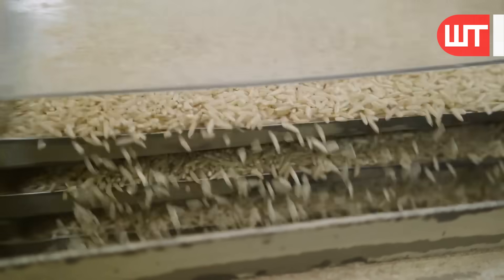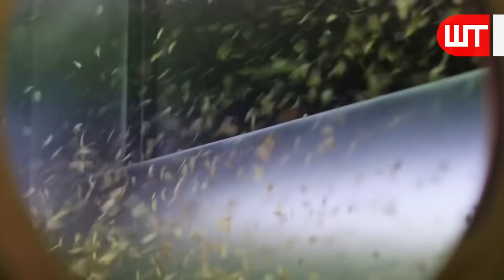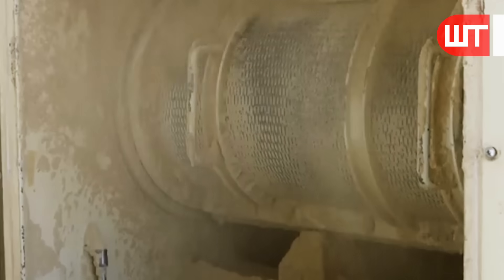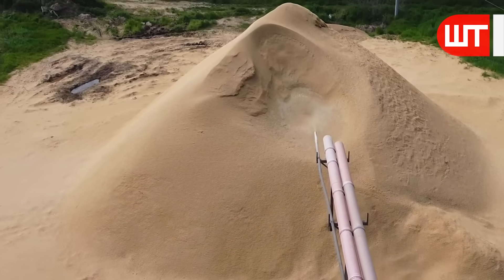These rice husks are taken to the grinding chamber of the factory where the fibers are ground. The powder of these fibers is then deposited in a specific place outside the factory through pipes.